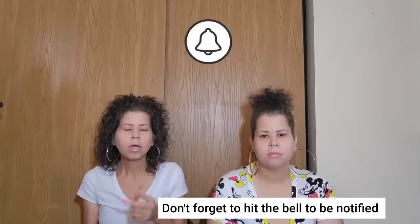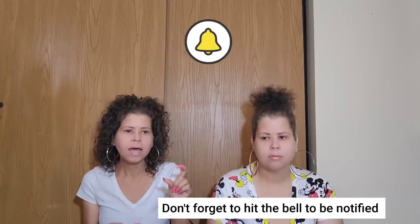Hey guys, so today we have a quick haul. We're gonna start off with Shein and then jump into Rainbows. Before we jump into Rainbows, one of the tips I want to tell you is: when you go into the Rainbow stores, look around, see what you like, and take pictures — take pictures of the tag with the barcode. Then go back home and check the website.